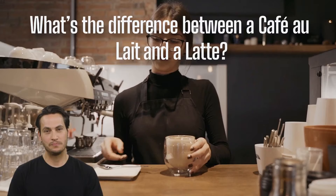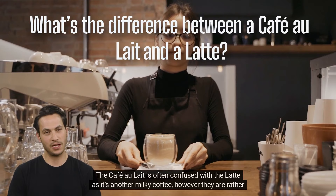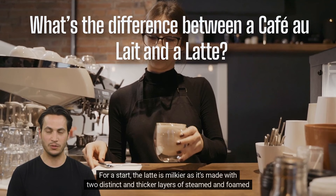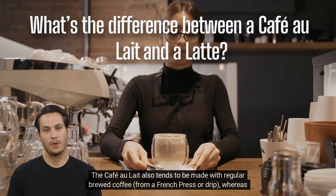What's the difference between a café au lait and a latte? The café au lait is often confused with the latte as it's another milky coffee; however, they are rather different. The latte is milkier as it's made with two distinct and thicker layers of steamed and foamed milk. The café au lait also tends to be made with regular brewed coffee from a French press or drip, whereas the latte is always made with an espresso base.